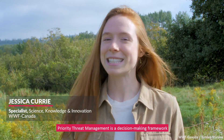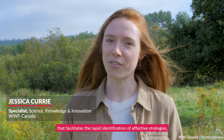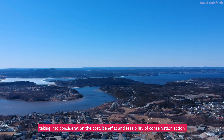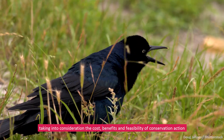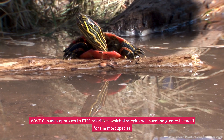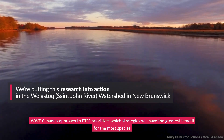Priority threat management is a decision-making framework that facilitates the rapid identification of effective strategies, taking into consideration the costs, benefits, and feasibility of conservation action. WWF Canada's approach to PTM prioritizes which strategies will have the greatest benefit for the most species.